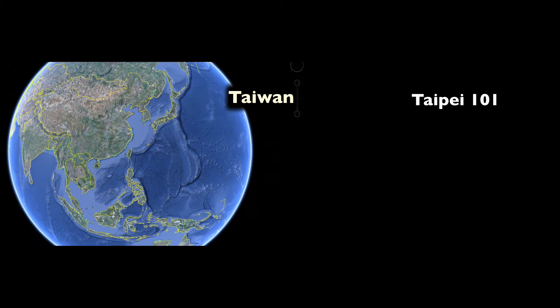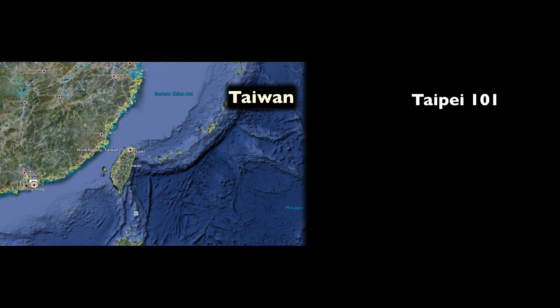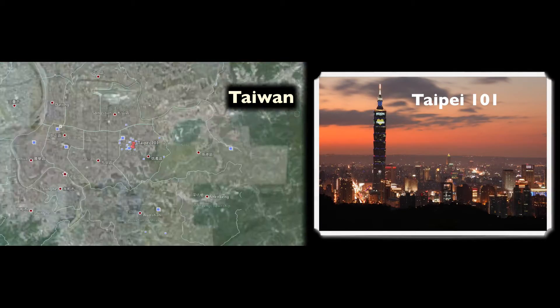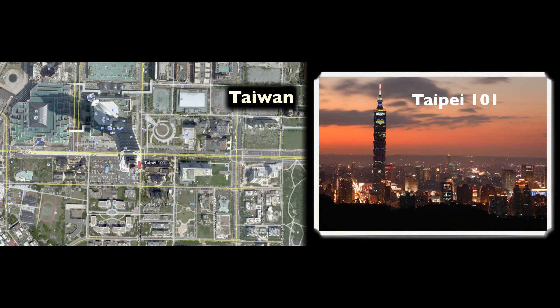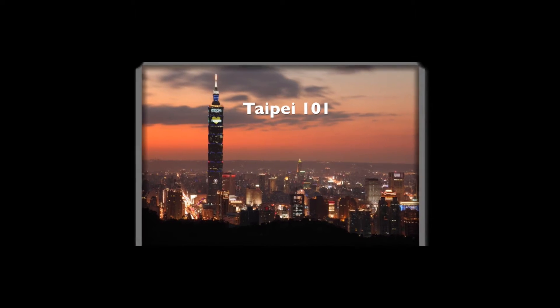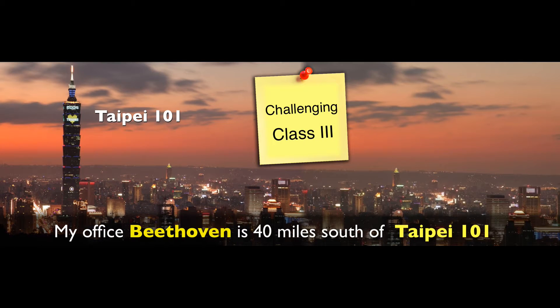Nevertheless, if you Google it, the tallest building on earth, it used to be right here by the name of Taipei 101 — 101 floors, measuring 600 meters. It's a huge building. So my office is 40 miles south of Taipei 101. Find this building — it's quite easy. Head to the south and you'll be able to catch me.